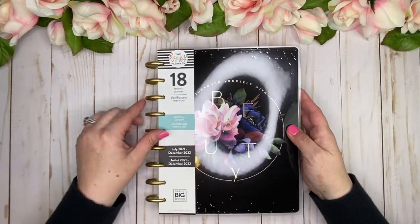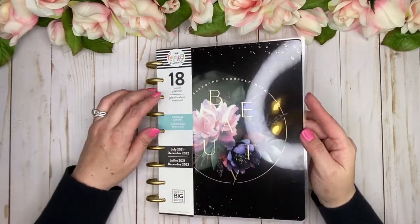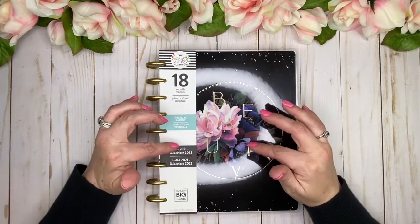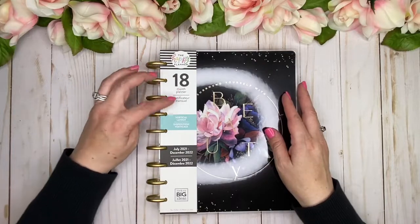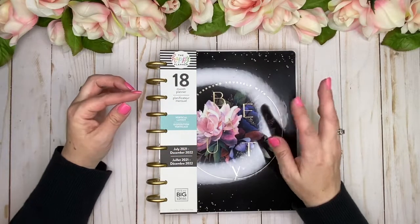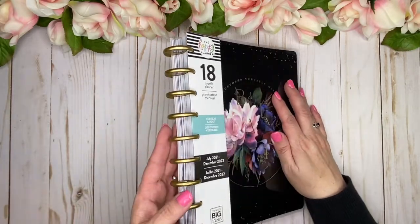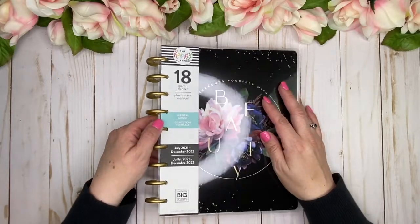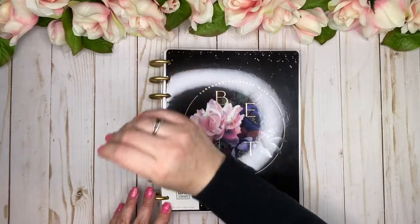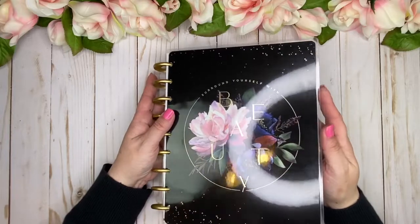Today I'm going to be talking about the planner — it is a vertical layout and it is stunning. I'm going to do a complete detail flip-through in this video. It is an 18-month planner; it starts July of this year and ends December 2022. It comes with plastic discs — they are gold. Let me take off this packaging here.